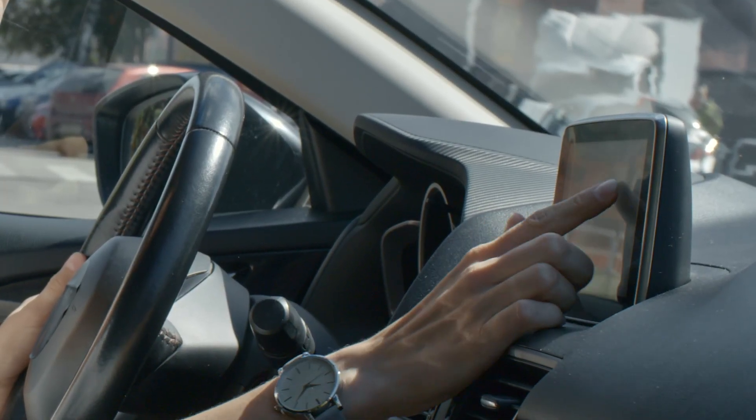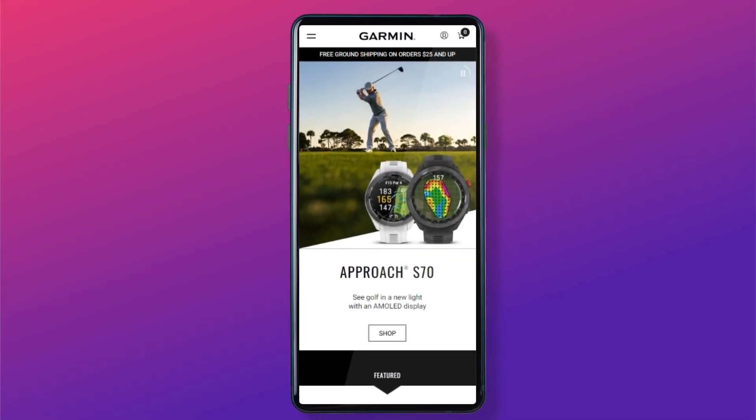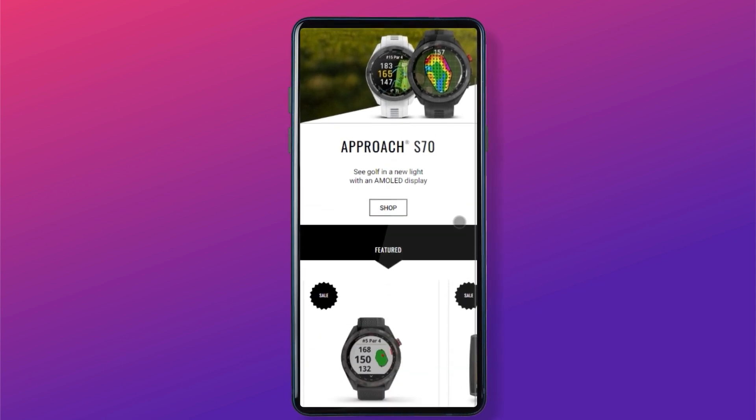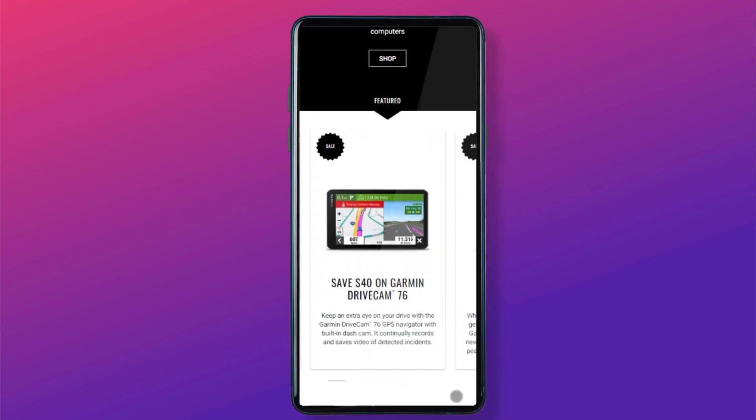Fast forward 20 years to today, and here I am looking for a smartwatch on Garmin's website for my cousin who is an avid golfer. And guess what — I stepped into a time machine. The website has hardly changed.